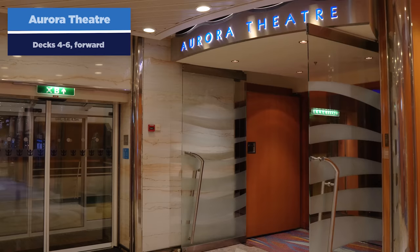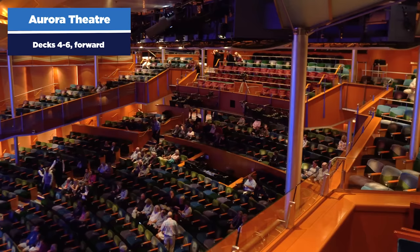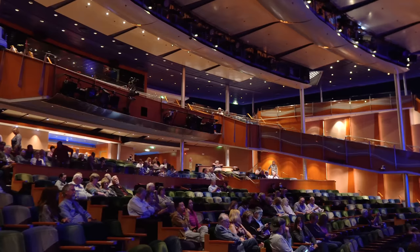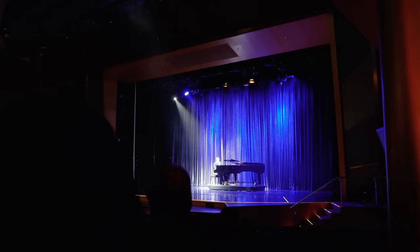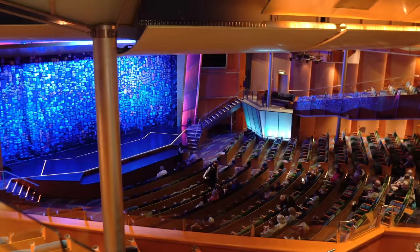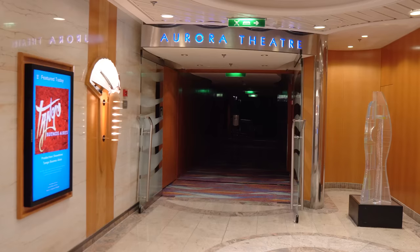You'll also find the Aurora Theater on Radiance of the Seas — this is the main theater with nightly entertainment. Usually the theater is only open in the evenings, though sometimes in the afternoon they'll do bingo or something in here. They don't have full Broadway shows on Radiance, but they do have different entertainers — a song and dance group, a pianist, a comedian, a magician. Every night there's something different. All the entertainment in the Aurora Theater is included with your cruise fare, and it's a really pretty, well-designed space.